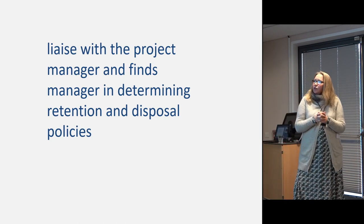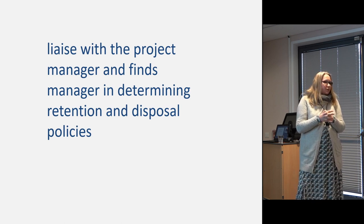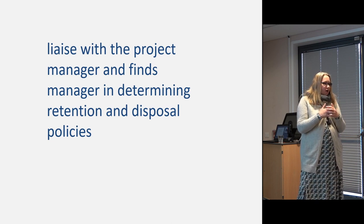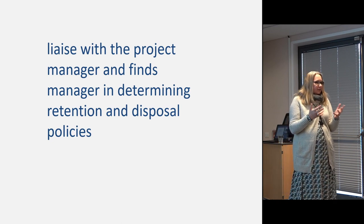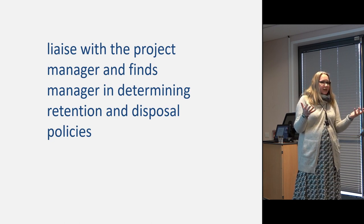It's also the museum curator's job to liaise with the project manager and finds manager in determining retention and disposal policies. This has become increasingly important over the last five to ten years. It's not just because of lack of space — there's a growing consensus that through selection and retention strategies, archives can become more efficient, more usable, and better understood. We've been doing it in Worcester for about ten years and so far we haven't come across any situations where we haven't taken material that was later requested, though there's always that risk, which is why it needs to be a well-thought-out collaborative process.